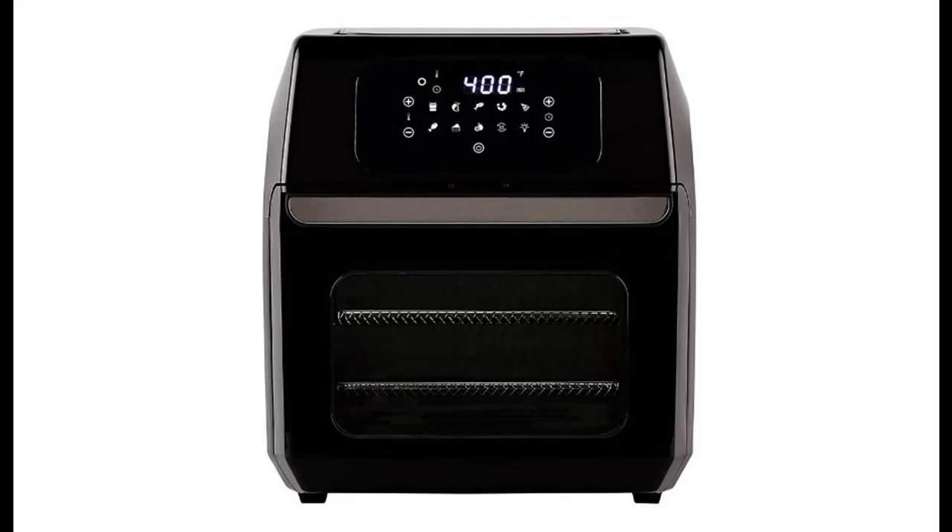The LED Digital Display Panel features 10 presets to Air Fry, Bake, Roast, Toast, Broil, Rotisserie, Dehydrate, Make Pizza, or Reheat in one touch with no additional appliances.